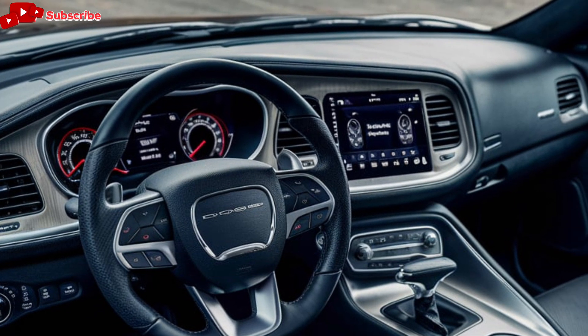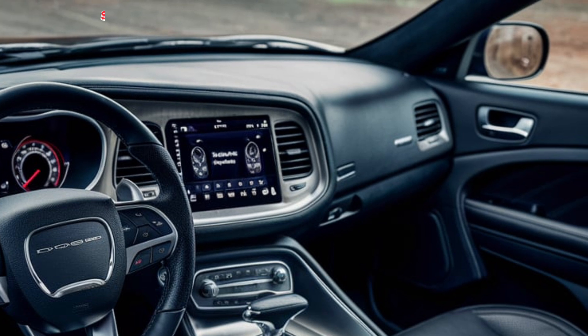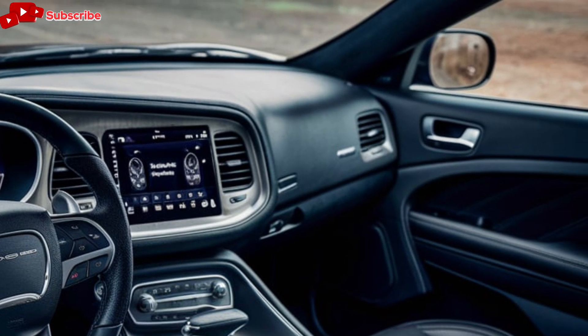The rear of the wagon is equally impressive, with a sleek tailgate, LED taillights, and a subtle spoiler that adds to its aerodynamic profile.